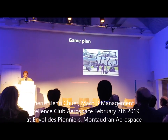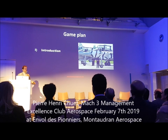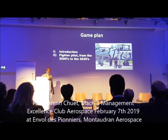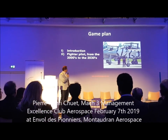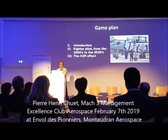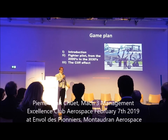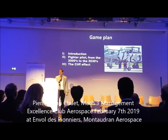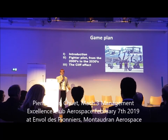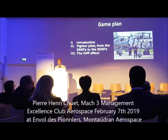We're together for the next 20 minutes. We'll have a small question and answer at the end. I'm going to be talking for about 15 minutes: a quick introduction, then how the fire pilot job evolved from the 2000s to the 2030s, and then we'll talk a bit about the cliff effect — because today we've been presented a lot of very nice tech, but as fire pilots we're always concerned about when it goes wrong, and we call it the cliff effect.